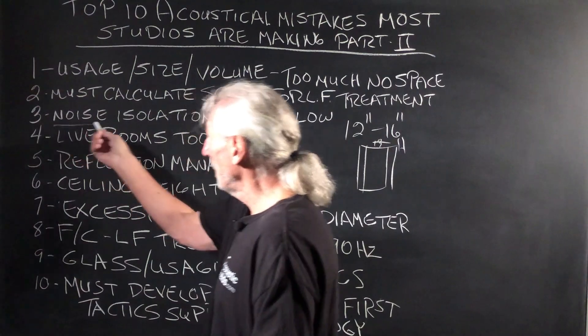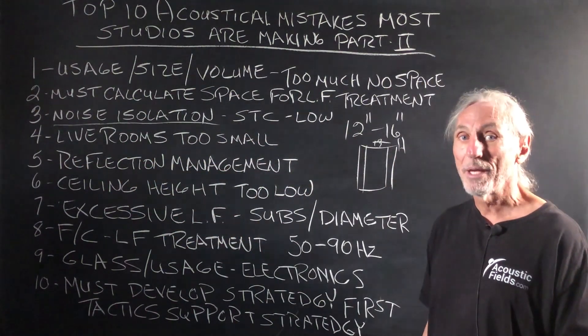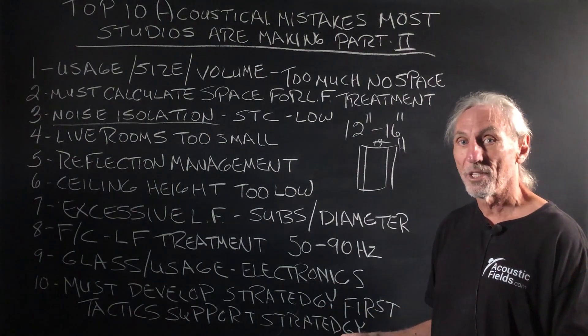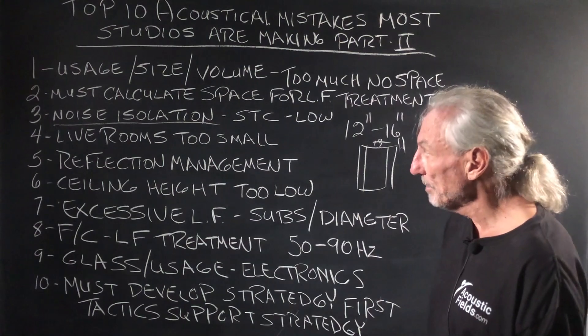Noise isolation — big, big problem in studios. They don't budget for it, they don't plan for it. They know it's an issue but they use methodologies that won't work because they don't develop a strategy and look at the usage of each room and the amount of energy that's going to be transmitted.